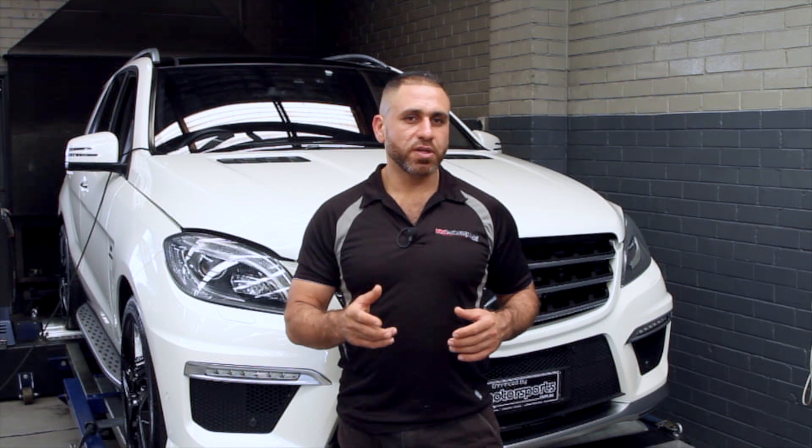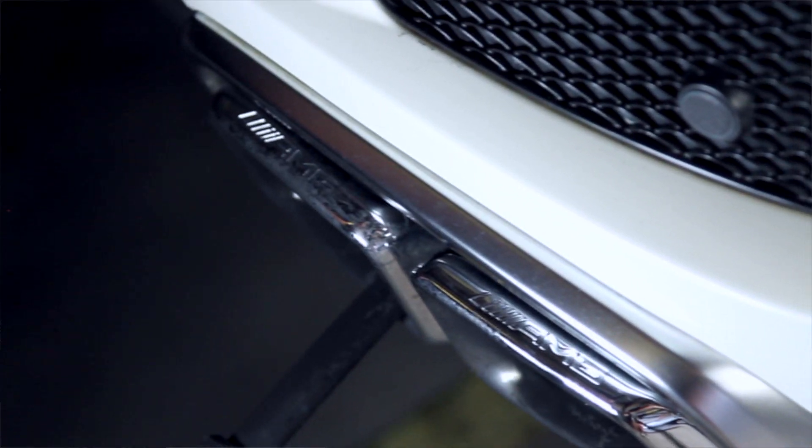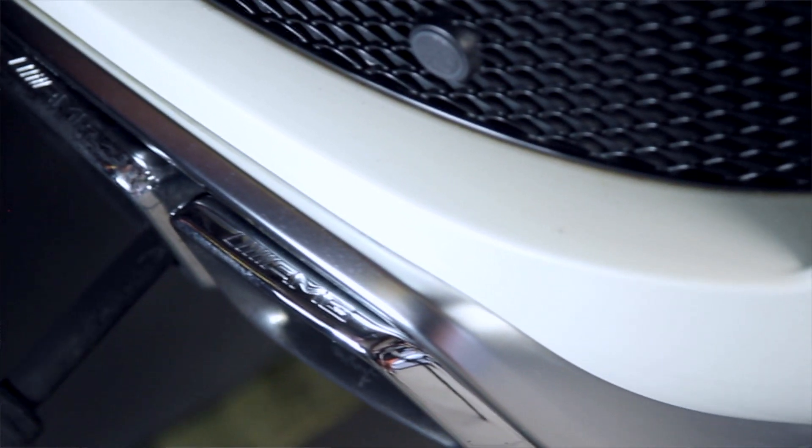Here at BTL Motorsports we offer a number of performance packages for the ML63. This particular one is getting a Stage 2 upgrade, which consists of a full ECU remap on the dyno, some slight modifications to the factory exhaust system, and a couple of sports filters. The factory exhaust system is quite good, but we just do some slight minor tweaks to it and it sounds superb.